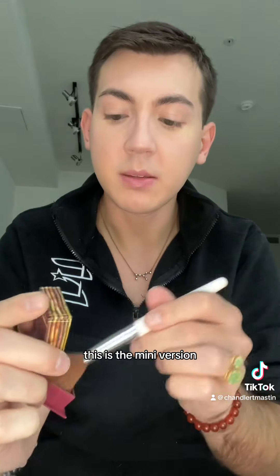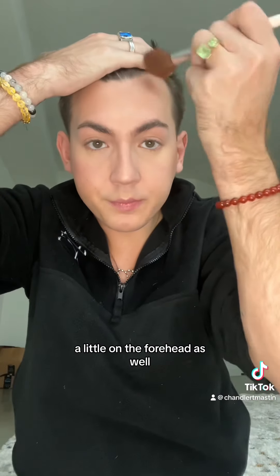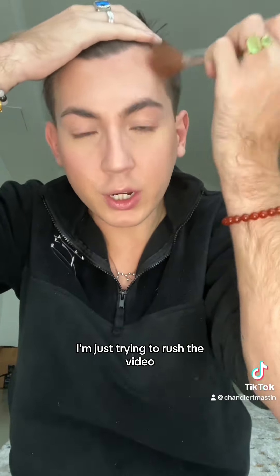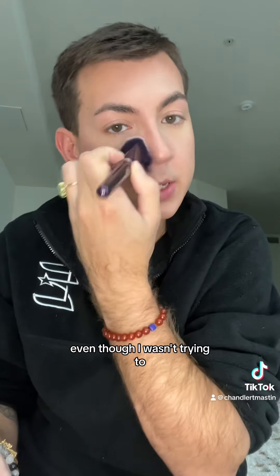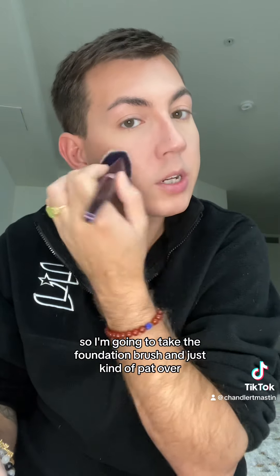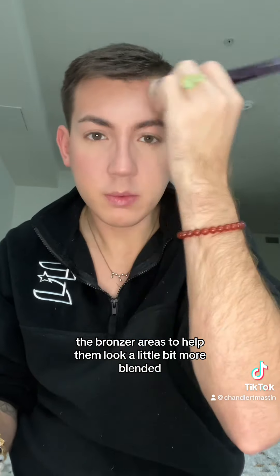Next we're going to go back in with the Milani Setting Spray and give my face a nice spritz. Once that dries down we're going to add a little bit of life back to my face using the Hoola Bronzer — this is the mini version. Just a little bit on the outer parts of the face and a little on the forehead as well. Bronzer is applied and I did go a little overboard, so I'm going to take the foundation brush and pat over the bronzer areas to help them look a little more blended.